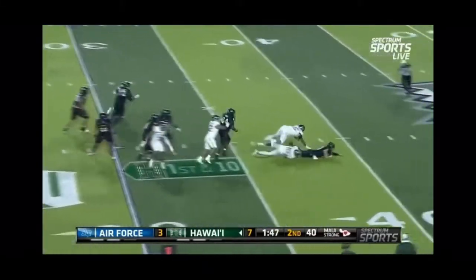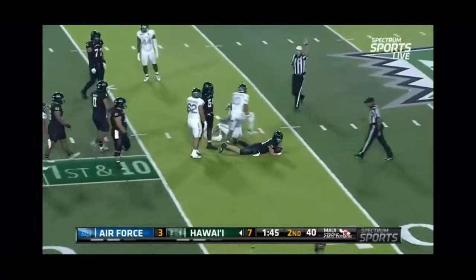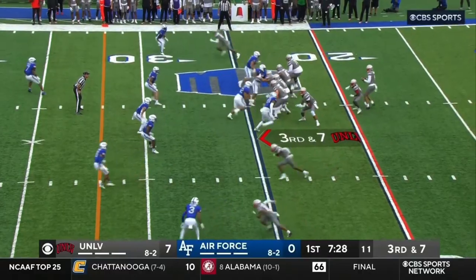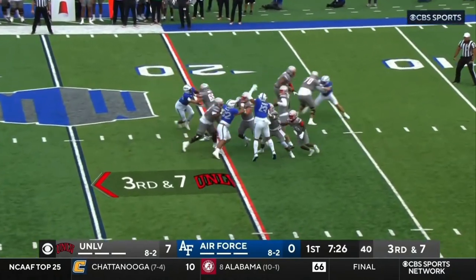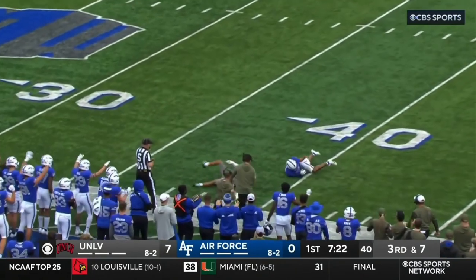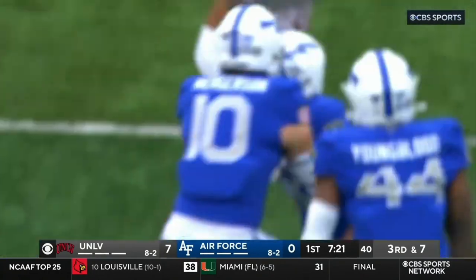First and ten for Hawaii. From their lookout, Shager goes down. Off of the edge, Jaden Goodwin — first third down that UNLV has faced in the game. Maiawa, pocket holds up. He takes another deep shot downfield — it's almost picked.